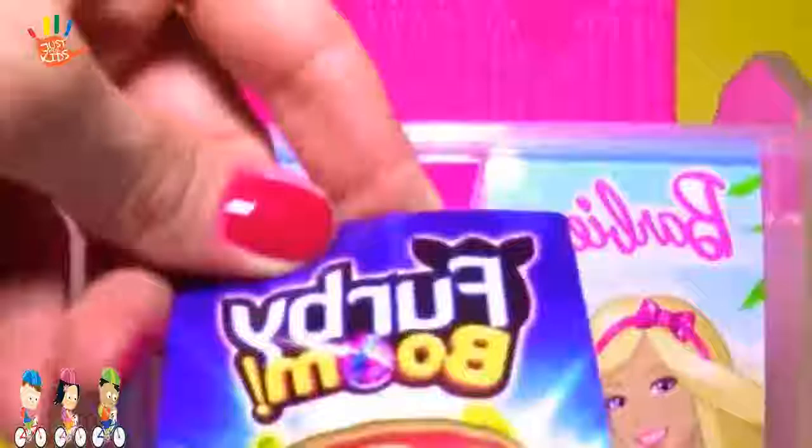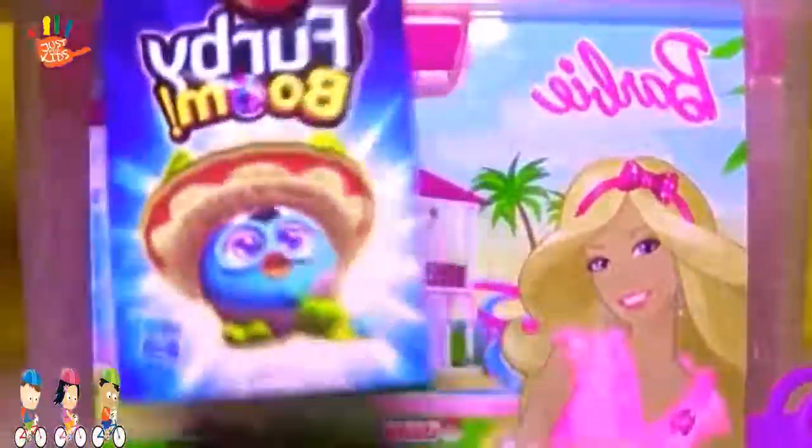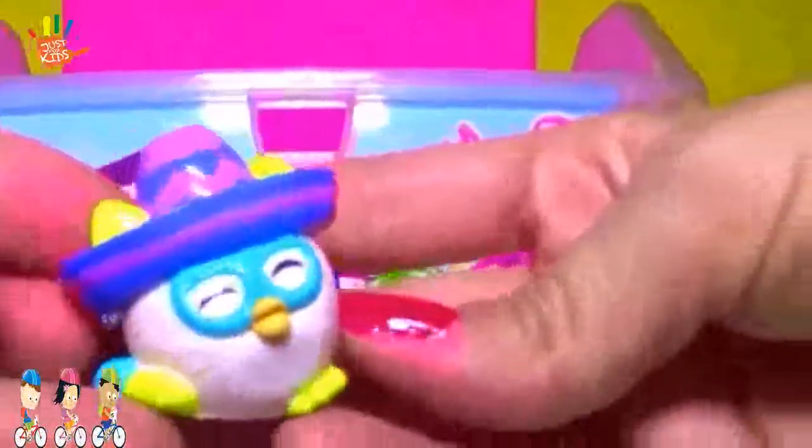Furby Boom. Furby Boom by Fat Boom. Play card. And a toy. Oh, a Mexican look-a-like — Furby Boom with sombrero. Ta-da!